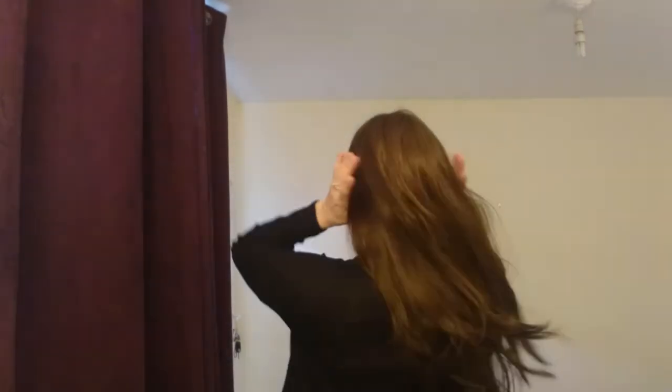I'll just do a quick 360 so you can actually see how long the wig is and what it really looks like from the side and the back. As you can really tell, it is super long, but even though it's long it doesn't necessarily look fake.